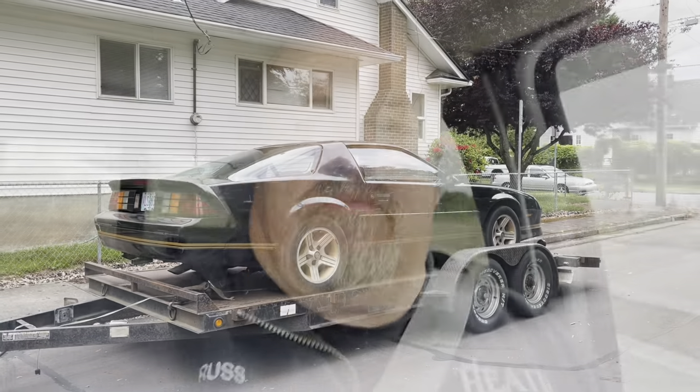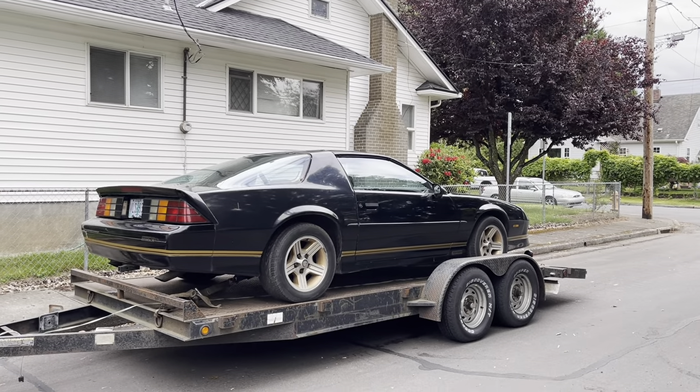Hopefully the guy comes through with the deal. He really likes the car — it's a runner and driver — but he wants a white one, so he's out looking at a white one right now while we're on the way to pick this one up. Hopefully we get him to go through with it.